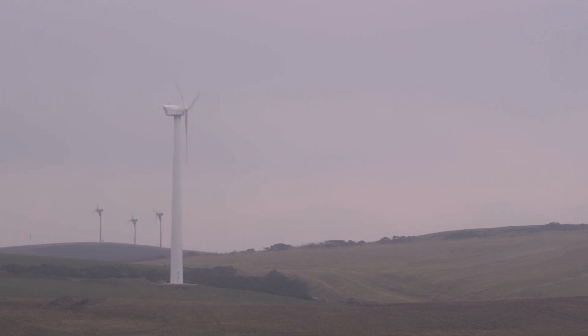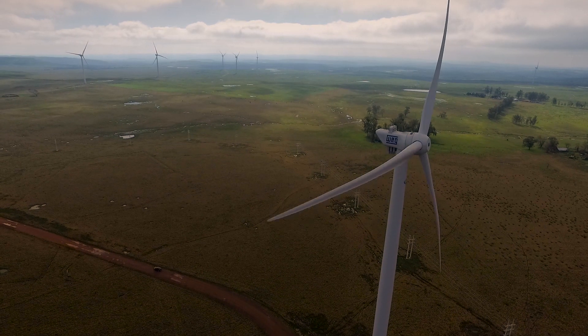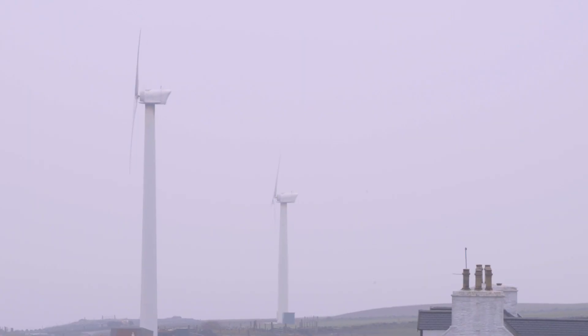We do the maintenance for Northern Power wind turbines across the region, and the turbines come with a sector-leading 10-year performance guarantee. They had no pressure there for us. Heading into Blair Main's farm to do some maintenance checks, check all's good.